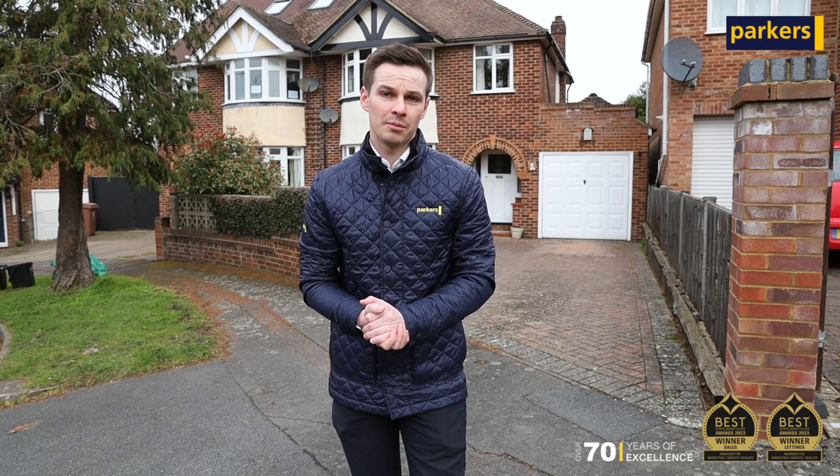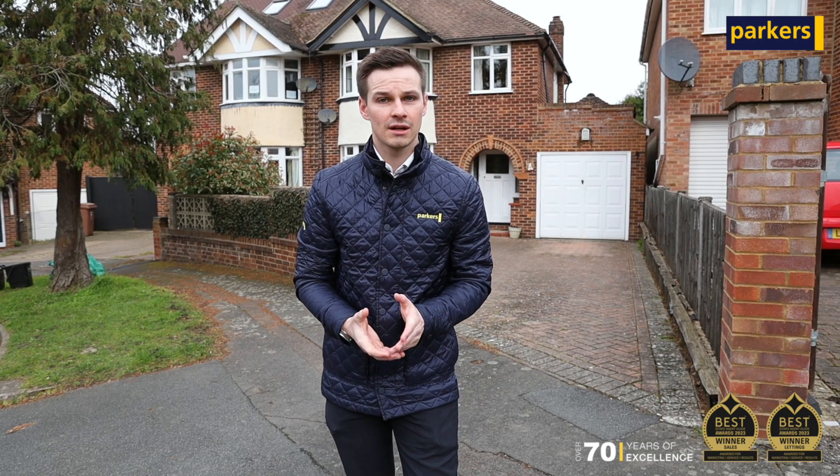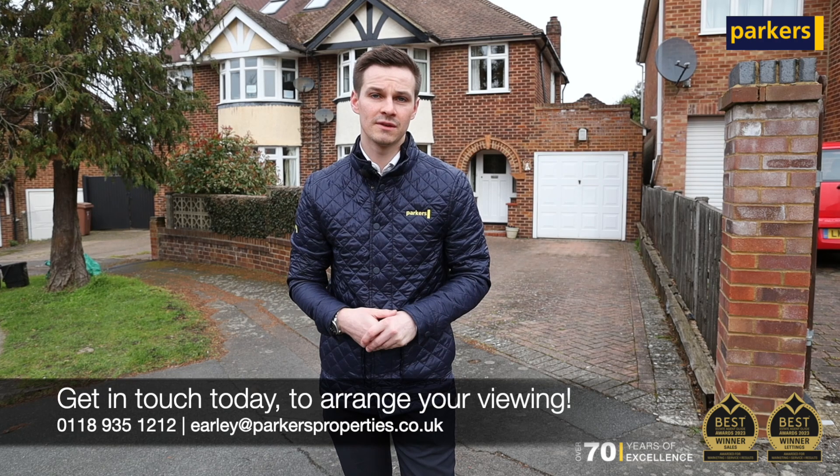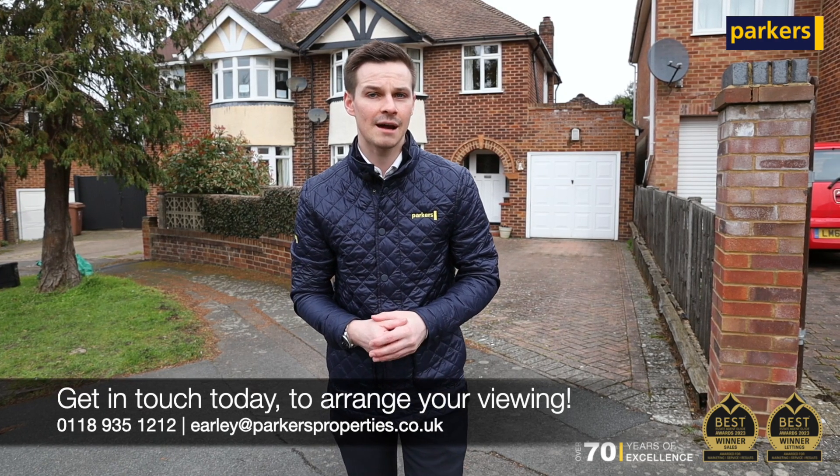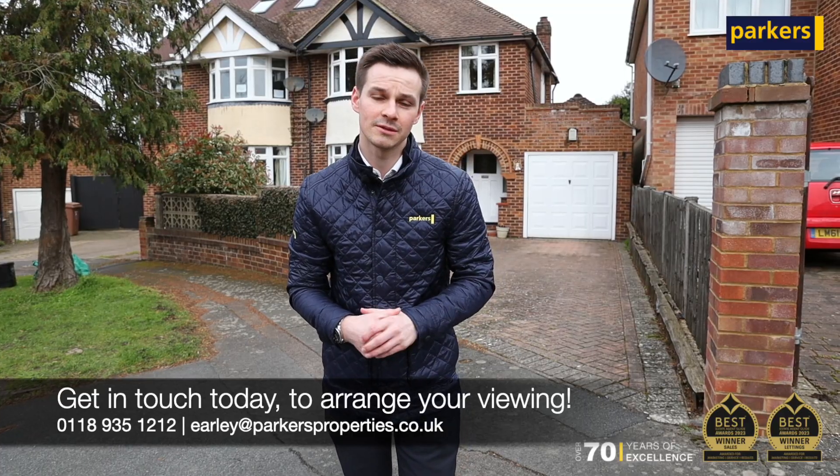So this is going to be a really popular property, as I already mentioned, coming to the market very shortly. If it sounds like it may be of interest, as usual call 01189 351212 or email earley@parkersproperties.co.uk for more information. Thanks for watching.